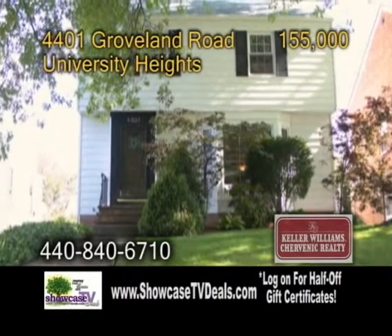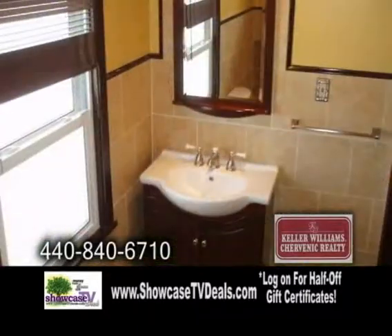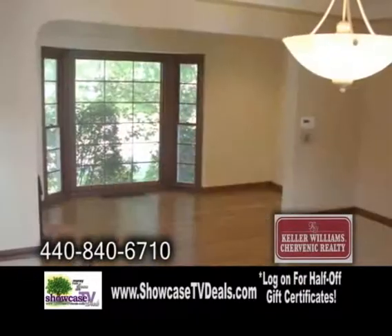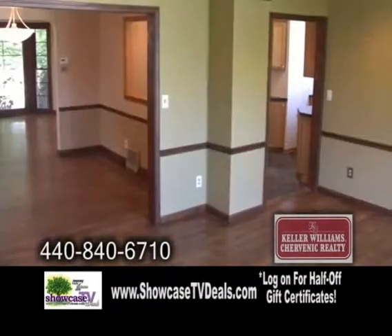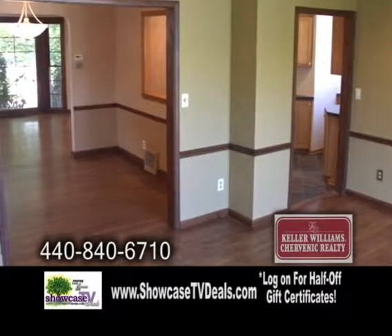A Colonial home in University Heights. This updated Colonial offers four bedrooms and one and a half baths. The open floor plan features refinished hardwood flooring. The living room has large windows to let in natural light.